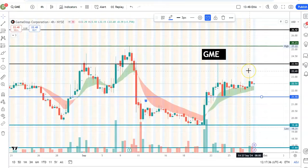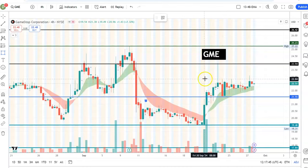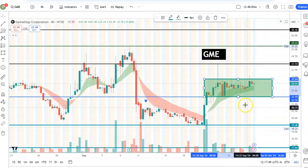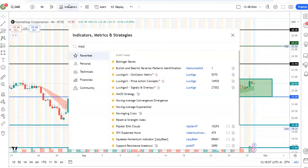Coming back to the price action — one important thing is it is going sideways and I see some kind of consolidation. If I draw a rectangle here, you can see it is moving between 21.5 and 22.8. We need to break this rectangular consolidation, hold 22.8 and 23 as support, and push to the upside. We will see how things develop.